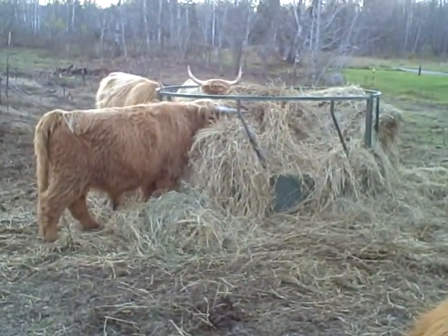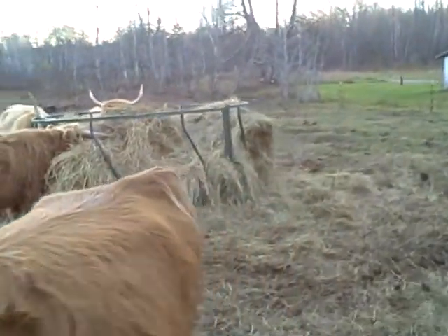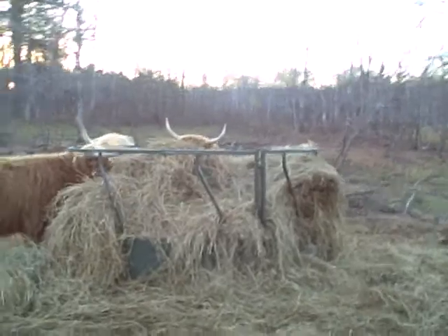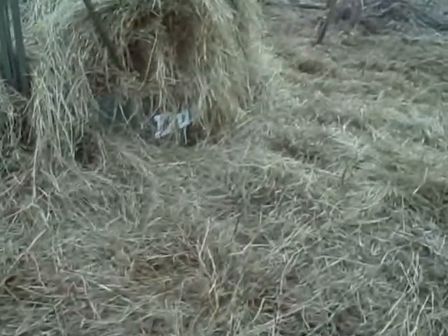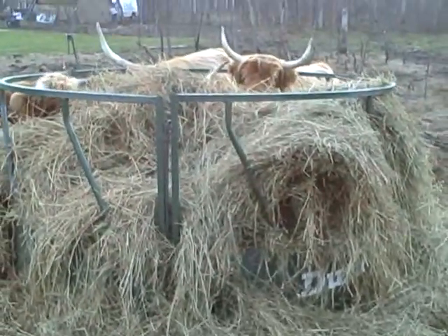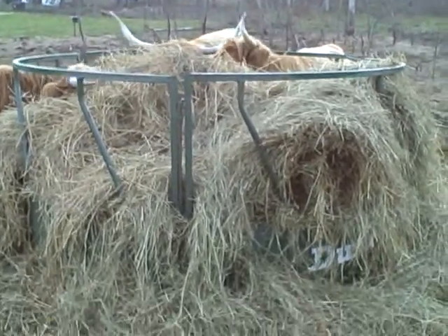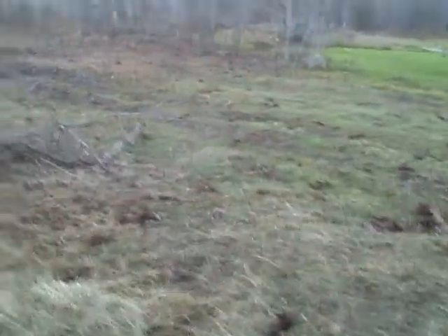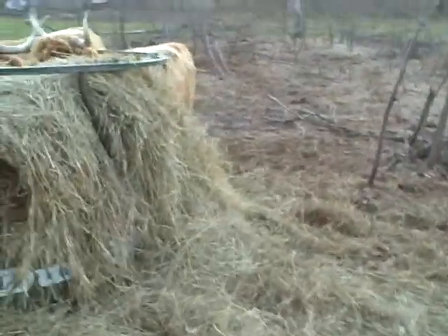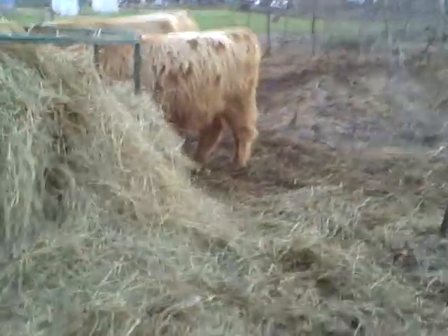Yeah, they're going to town on it. Walk around here so you can see — like I said there is some hay around the side here, but I will tell you what, it's been out here for about two and a half days now, and if this thing was not here this hay would be strewn all over creation.